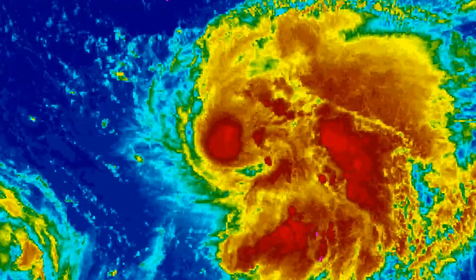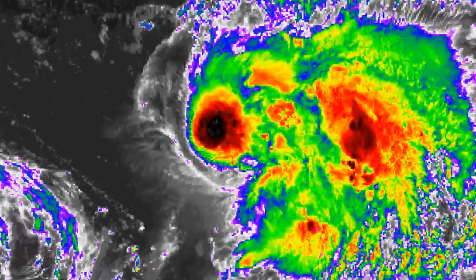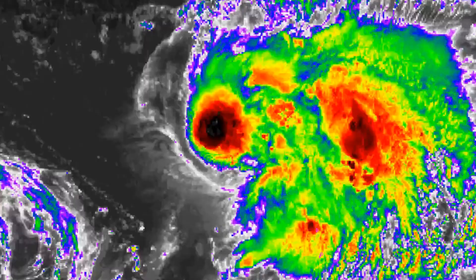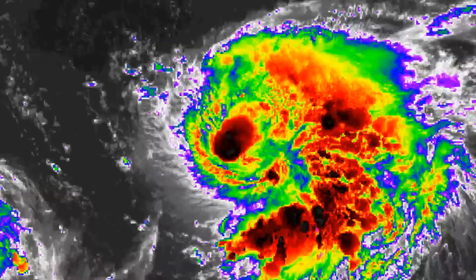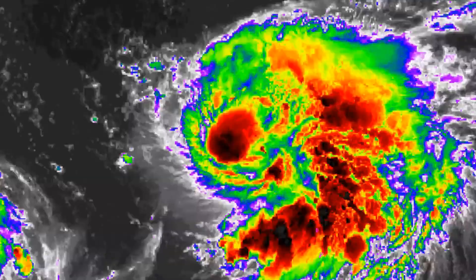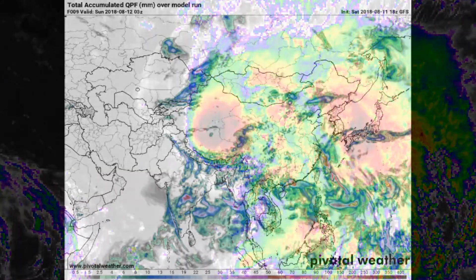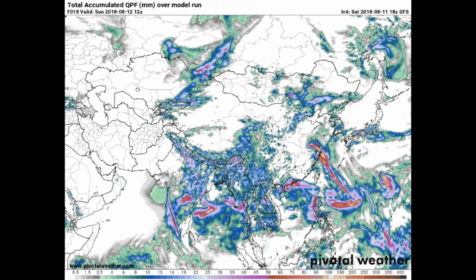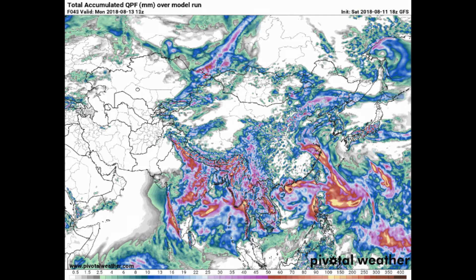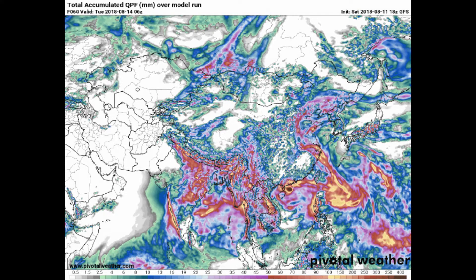And here are the known floaters. The system remains in a narrow zone of low 10-knot vertical wind shear, and it has maintained a robust poleward outflow channel. This is the Pivotal Weather website showing the GFS model, and we're looking at precipitation.